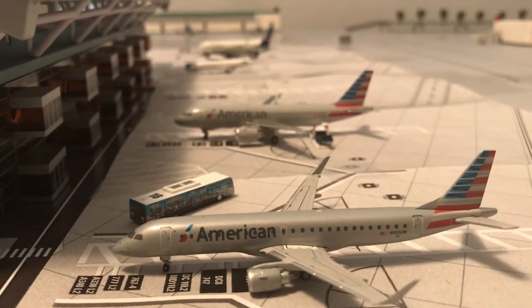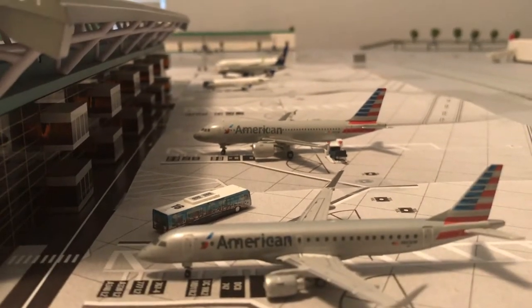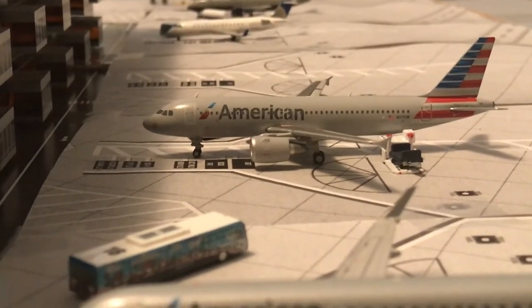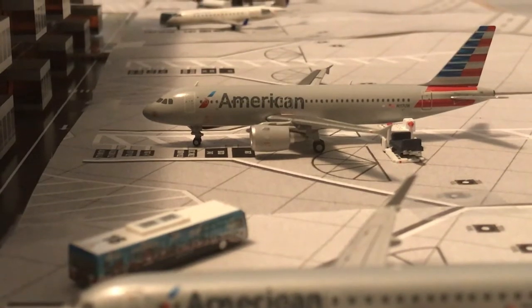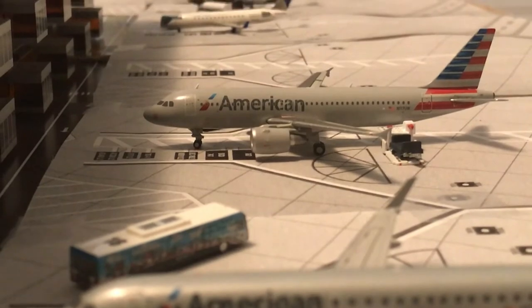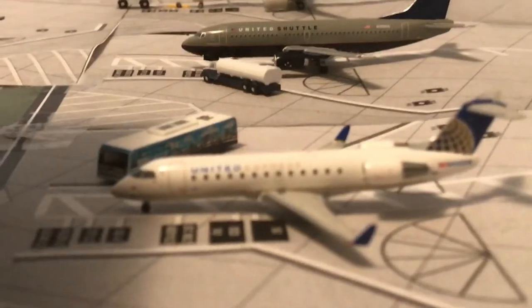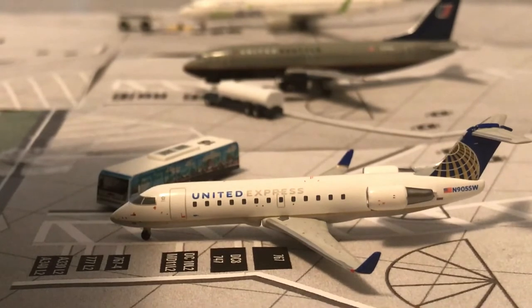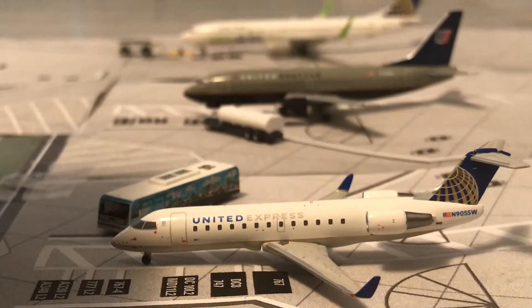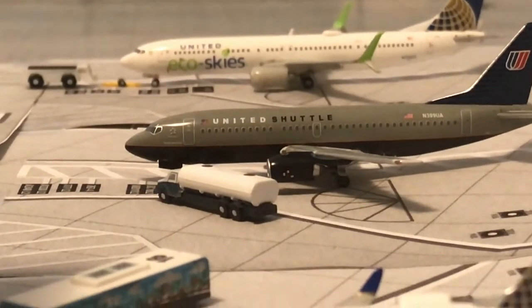Now we can start with Terminal 1. Right here we have an American E-190, which will be heading out to San Antonio. Behind that we have an American A320, which is just getting ready to push back — the tug is coming over somewhere around the terminal — heading to Citrus Aviation GTX, GTX Railfan HD's airport. Shout out to him. Then we have a United Express CRJ200, which will be heading out to Long Beach. Behind that we have a United Shuttle 737-300 in the old livery, heading to Austin, Texas.